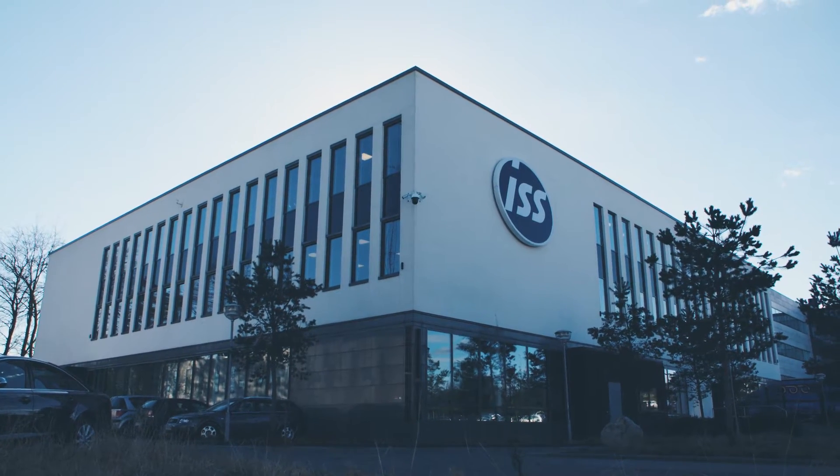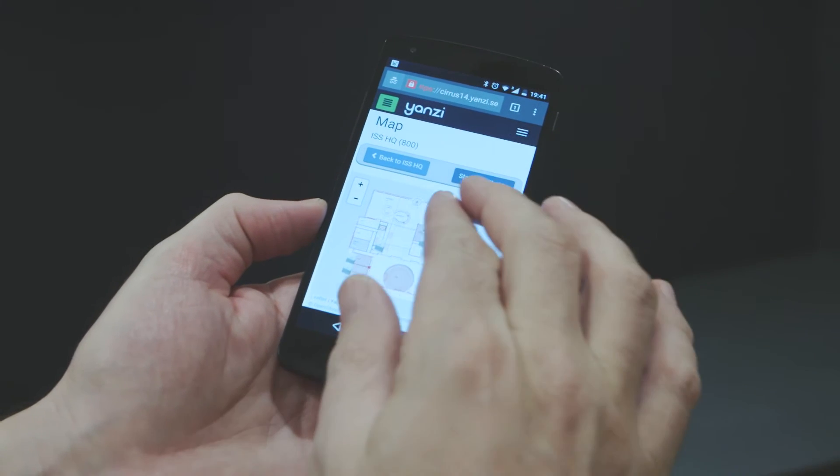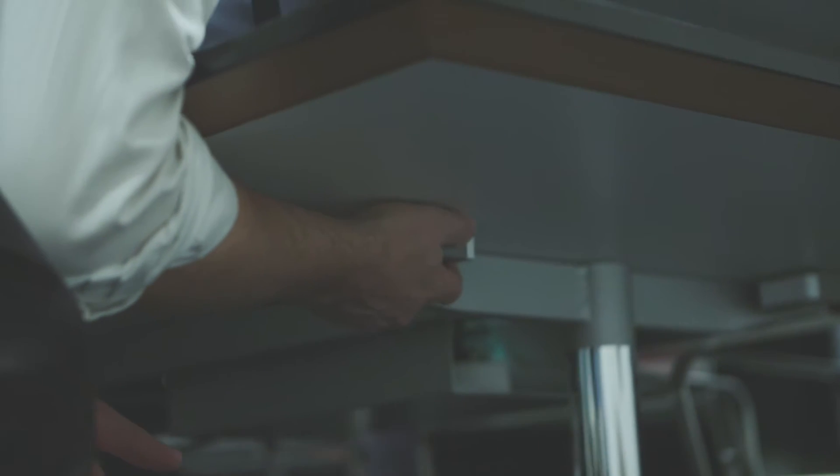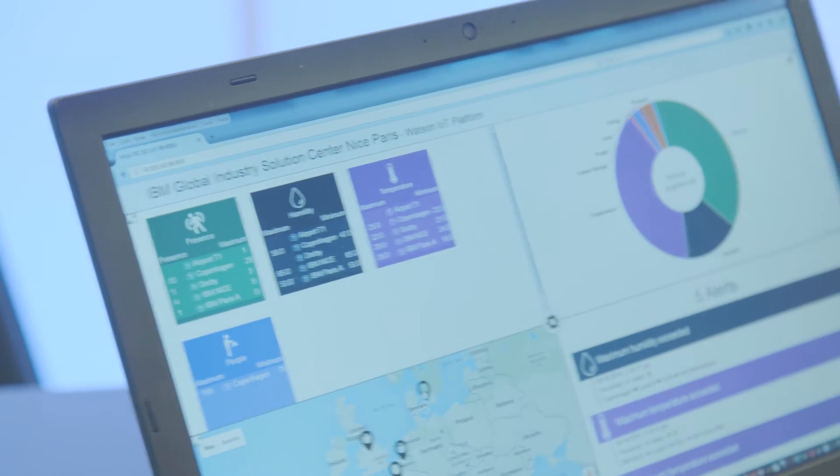In ISS, we are strong believers in taking our own medicine. If we are recommending sensors and intuitive buildings to our customers, of course we are going to take that medicine ourselves. For that reason, we have installed sensors throughout the corporate headquarters here in Copenhagen. In just hours, an enormous amount of data is providing immediate insight and easily integrated to the IBM TRIRIGA and CPLEX tools.